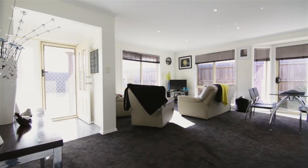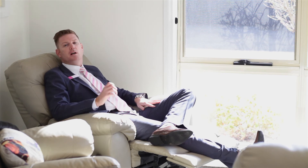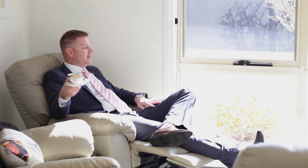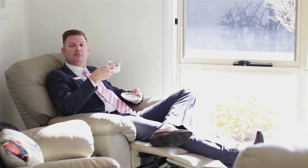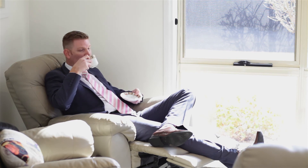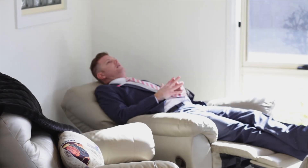This open plan, low maintenance, two bedroom unit is a perfect place to sit and relax with a nice warm cup of tea. As you can see, it's sunny and very, very cosy. See you in the next one.